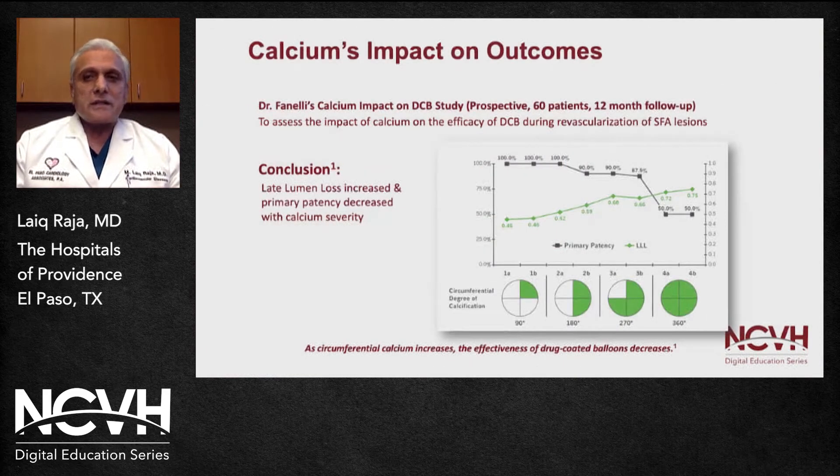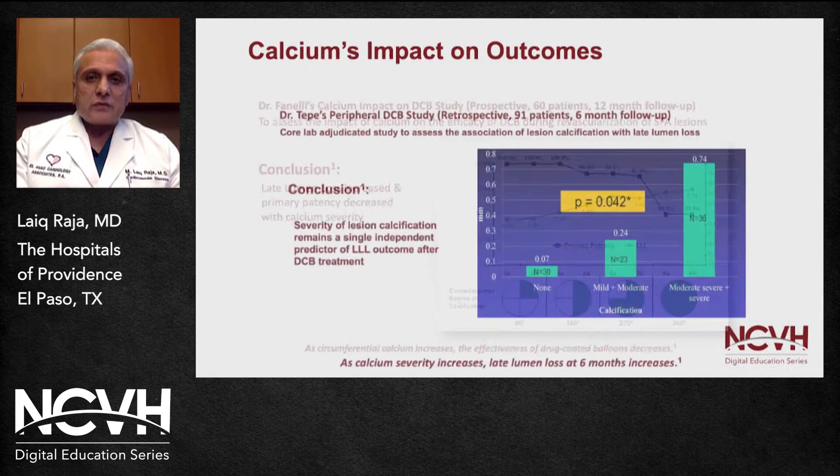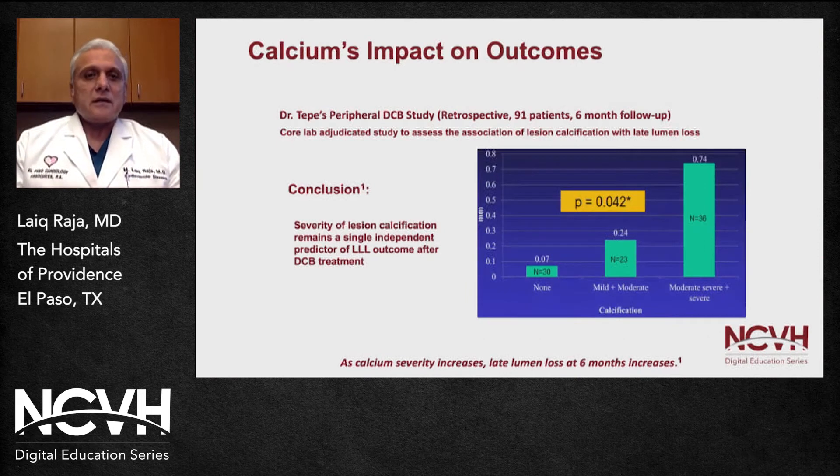In one well-known study, Dr. Fanelli looked at drug-coated balloon angioplasty and clearly showed that as calcium increased, there was a significant decrease in primary patency and increased late lumen loss, suggesting that calcification may hinder drug absorption into the vessel wall. This was also shown by Dr. Tepe's study, where heavily calcific vessels led to a significant increase in lumen loss. Calcium in peripheral interventional procedures complicates the procedure and long-term outcomes may not be ideal.